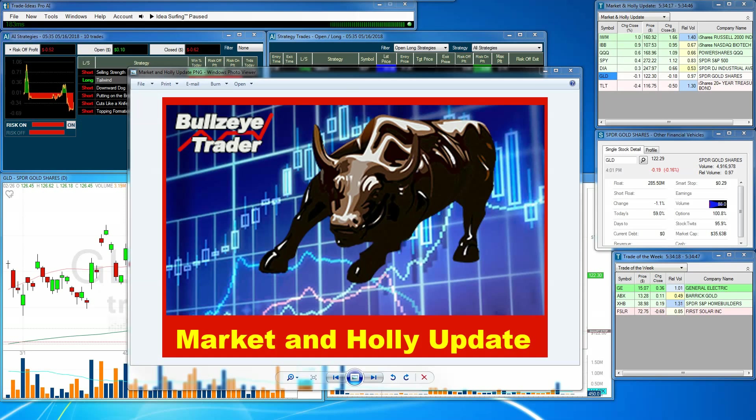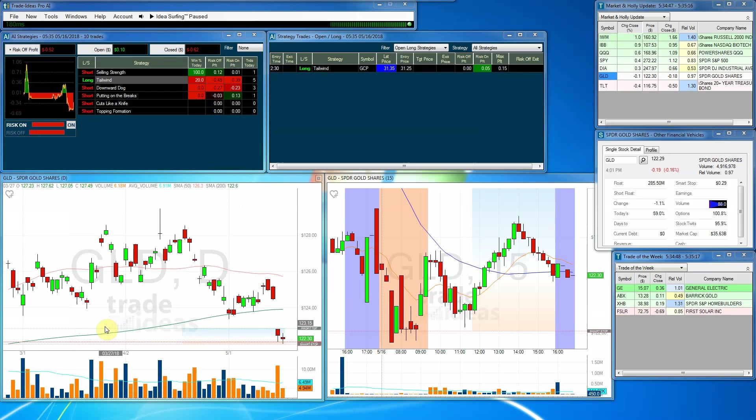Hello, John Kroener with Bullseye Trader. I'd like to welcome you to the Market and Hawley update for Wednesday, May the 16th. Let's go ahead and take a look and see what happened today.